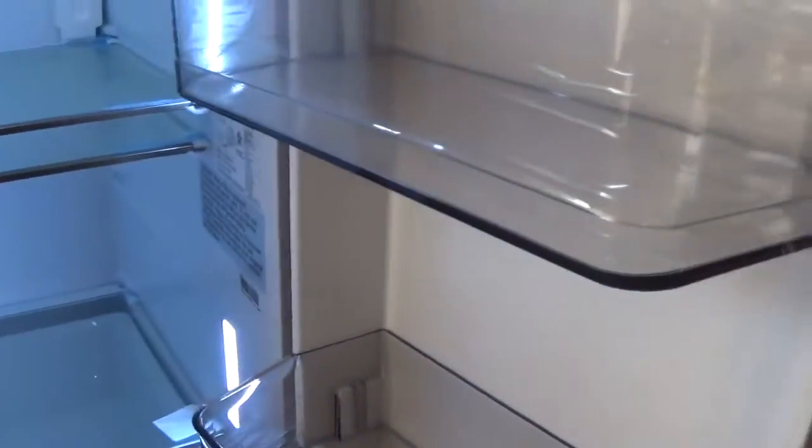It's stainless steel as well, as you can see. So I'm going to clean it and then I will come back and show you guys how I rearrange my refrigerator and get everything together.